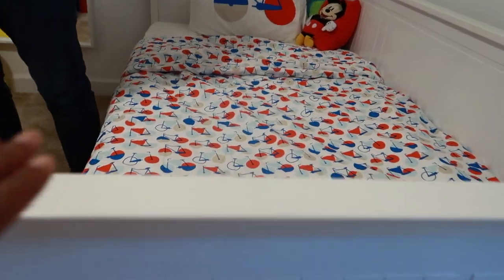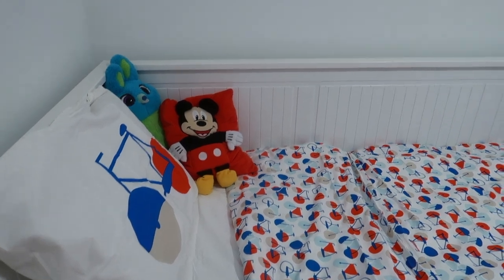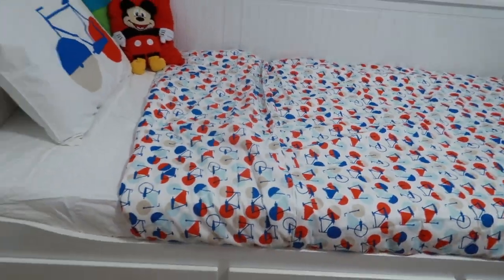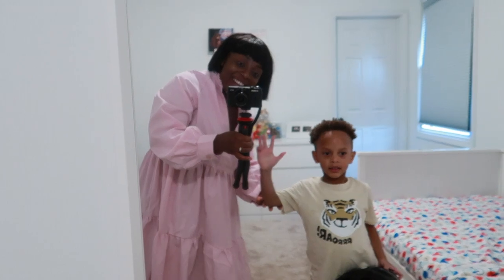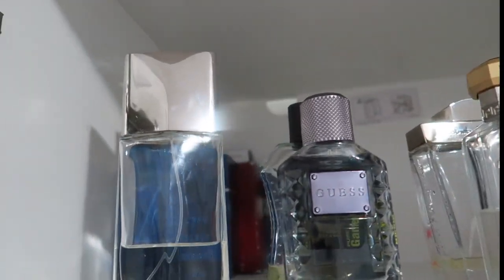I just love his bed — a ton of storage. A big mirror for him to check himself out. I have his colognes all lined up here.